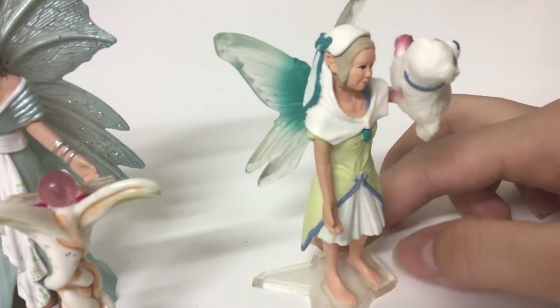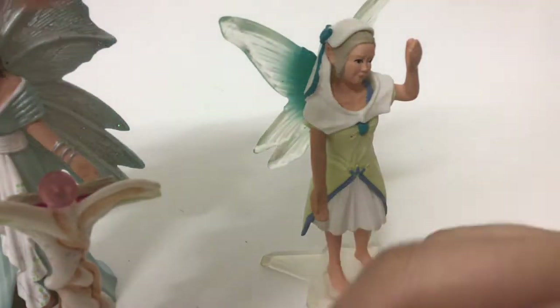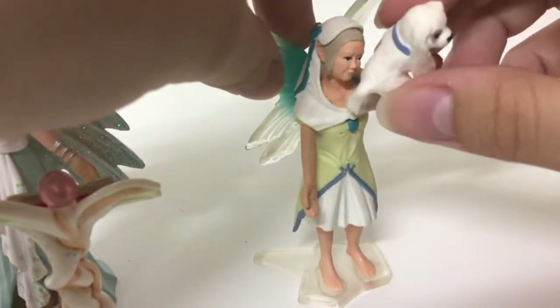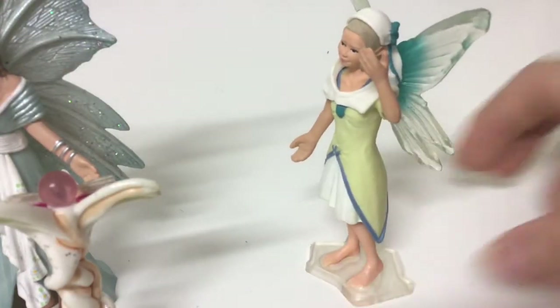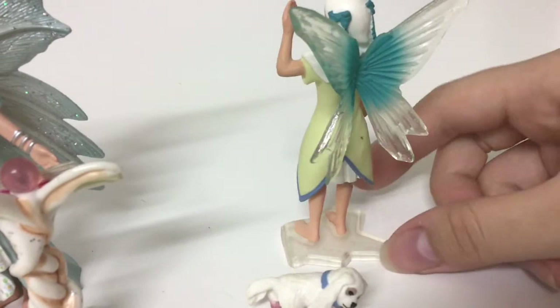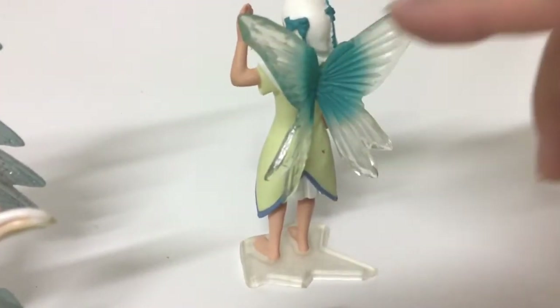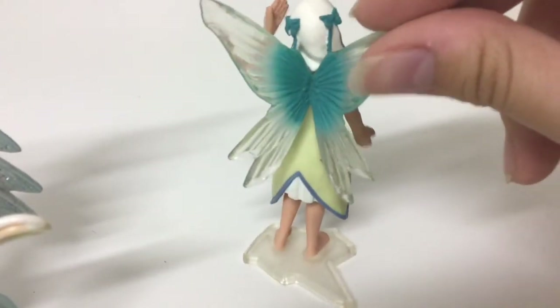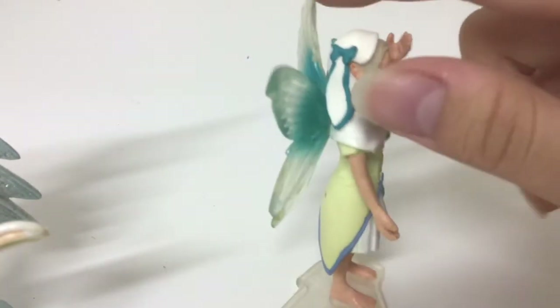She has a blondish grayish hair. Her wings are blue that fades into a crystal-like color, and she also has some ribbons.